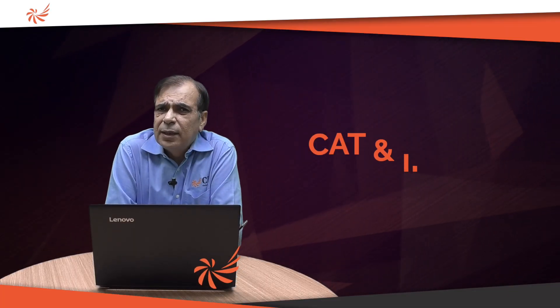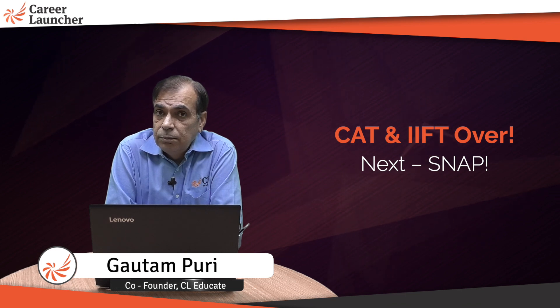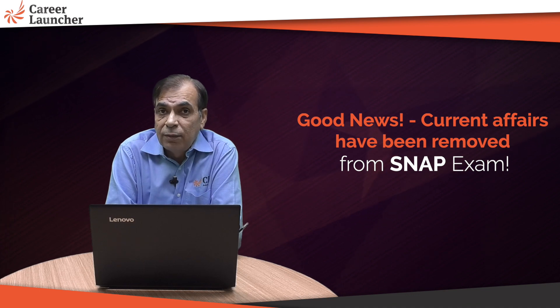Now that CAT and IFT are done, the next important paper is SNAP. There are changes in SNAP this year — current affairs has vanished, and I'm sure many of you will be heaving a sigh of relief.